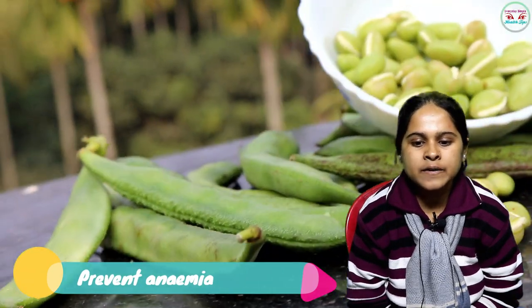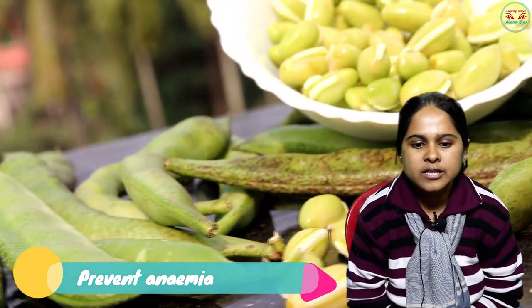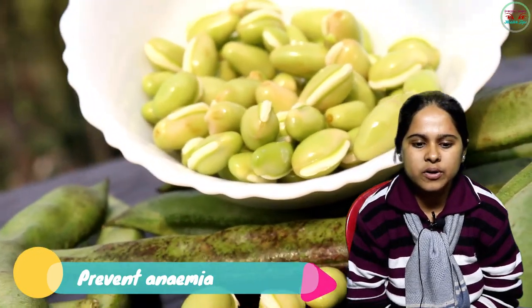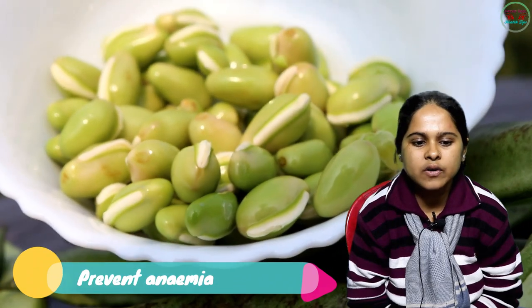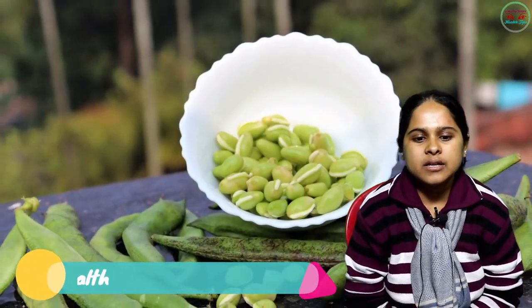Next: prevent anemia. The deficiency of iron can result in anemia. Iron is the essential element to produce hemoglobin, the protein that helps red blood cells carry oxygen through your body. Broad beans contain an ample amount of iron and are advised for people who have iron deficiency. They also provide energy for a long time.